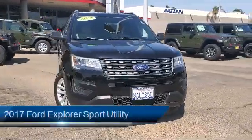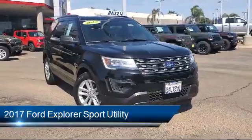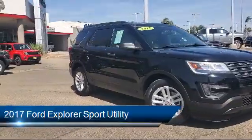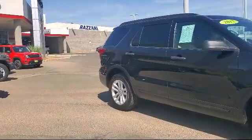It comes equipped with fully automatic headlights, third row seating, rear spoiler, split fold-down rear seat, roof rack, keyless entry, and alloy wheels.